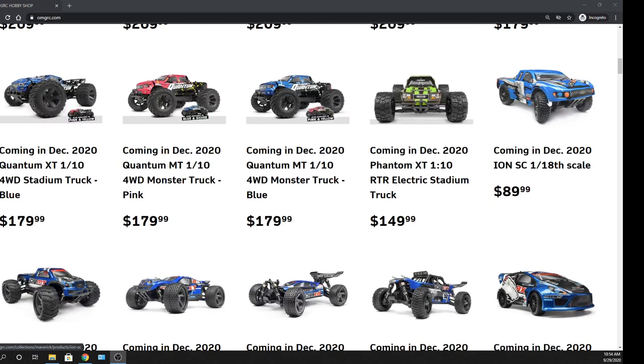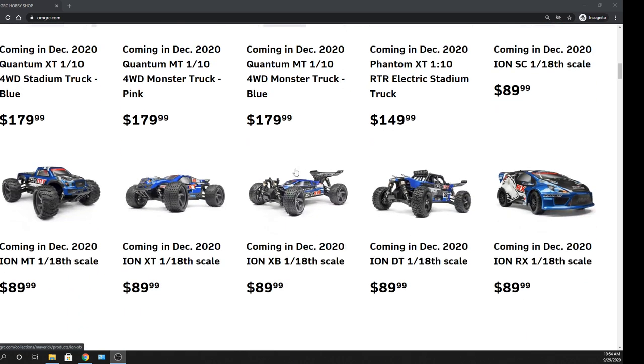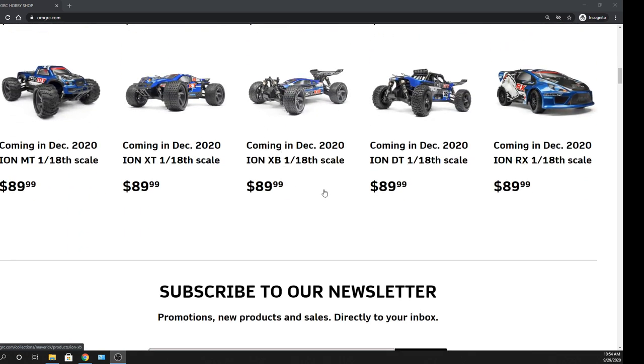Then the Ions — these already come with the charger and battery. So these are pretty nice. Battery and charger included, so nice. It's pretty cool. 89 bucks. They're 1/18 scale, so they're a smaller RC vehicle. But from what I saw, I've seen they rip it up pretty good.